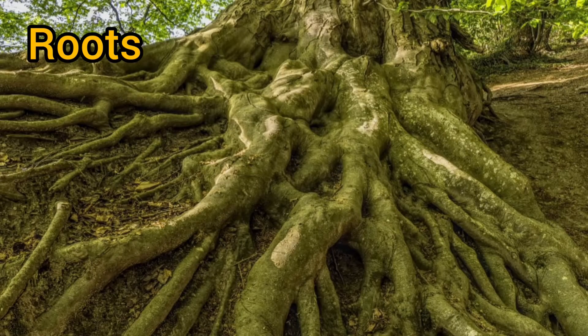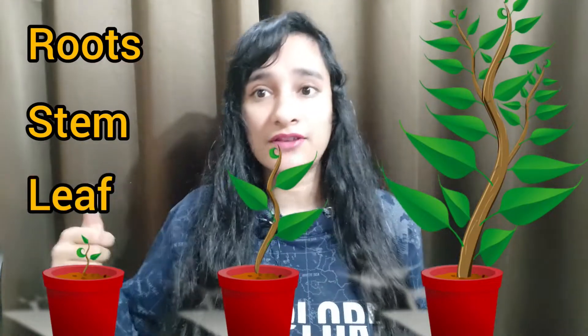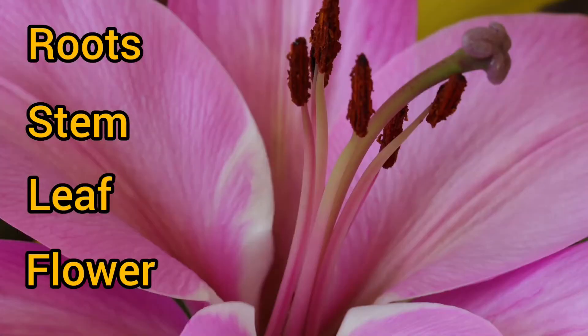Now let us see the parts of one plant. It is very easy. When we start from the bottom, the root is at the bottom. Then the stem comes, from which plants grow up. Then leaves appear from the plant. Then a flower will appear. Those are the four parts of the plant, and if it bears fruit, then fruit will also appear from the flower.